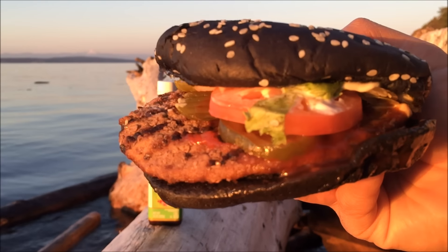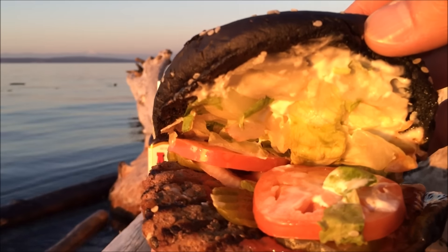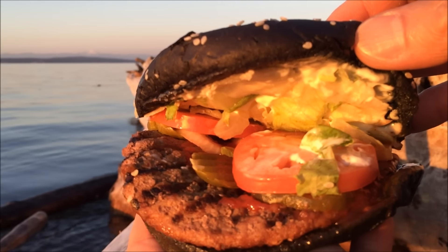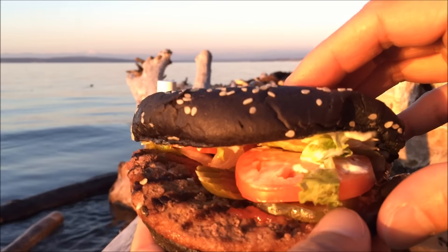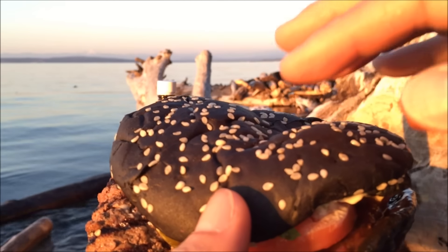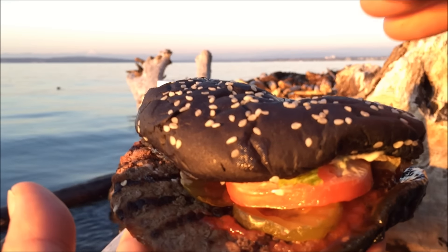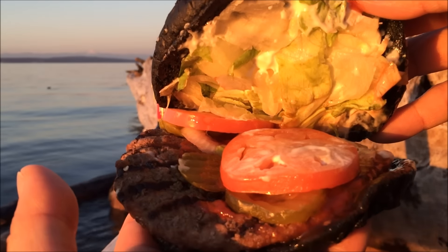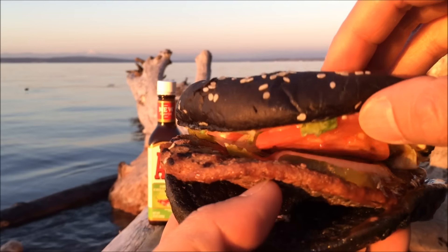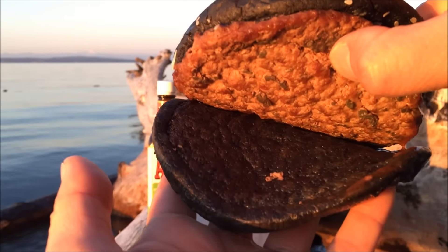The burger is a quarter pound of savory flame-grilled beef topped with melted American cheese, ripe tomatoes, crisp iceberg lettuce, creamy mayo, A1 thick and hearty sauce, crunchy pickles, and sliced white onions on a soft sesame bun with A1 flavor baked in. You can see the sesame bun and notice the black color versus a regular brownish tan. You can see the iceberg lettuce with the mayo, two slices of tomato, A1 sauce, the flame-grilled patty looking slightly thin, and the rest of the bun.